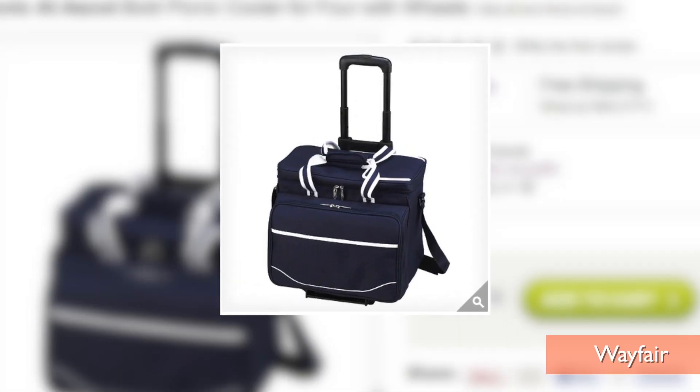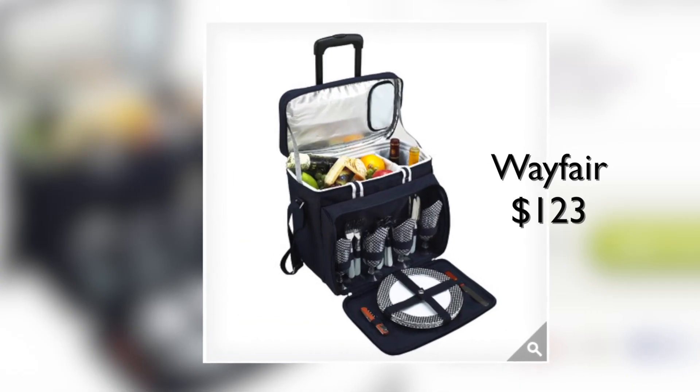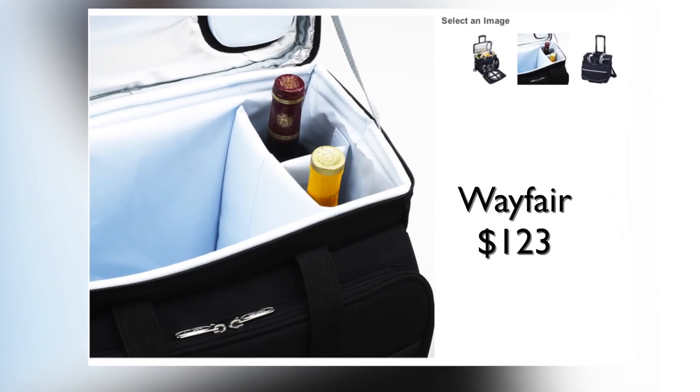This may look like an ordinary rolling suitcase, but it holds a big surprise — all your picnic plates, utensils, napkins, and even a wine opener. It's fully insulated and has a separate section that holds two bottles of wine.